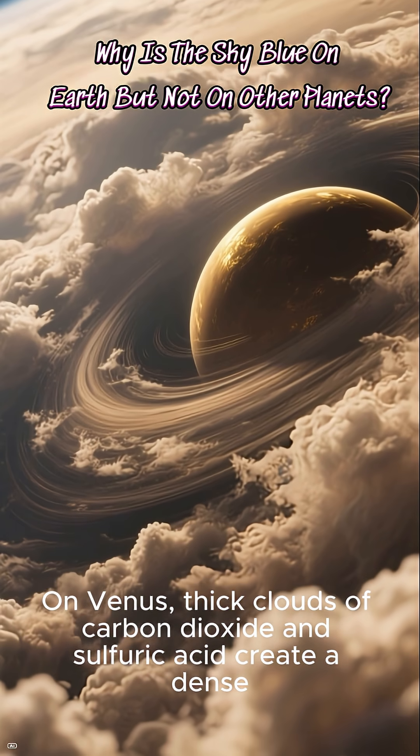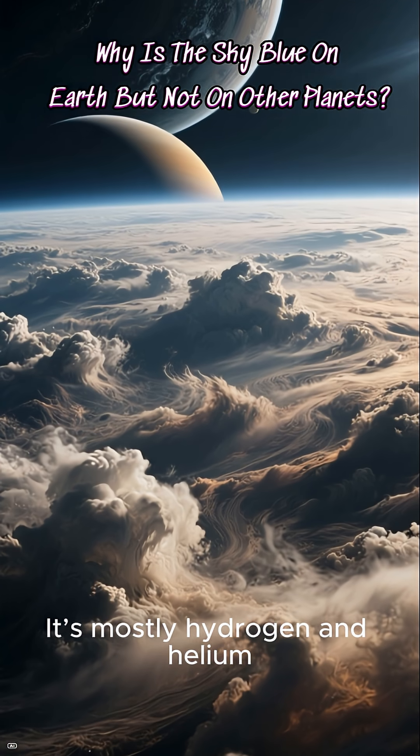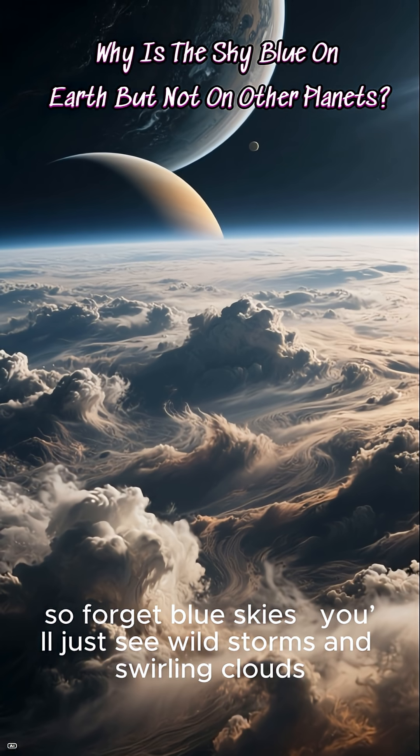On Venus, thick clouds of carbon dioxide and sulfuric acid create a dense atmosphere. On Jupiter, it's mostly hydrogen and helium — so forget blue skies. You'll just see wild storms and swirling clouds.